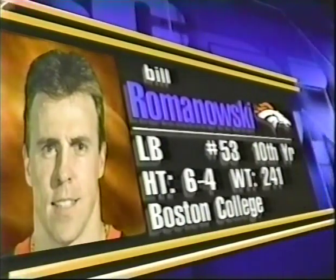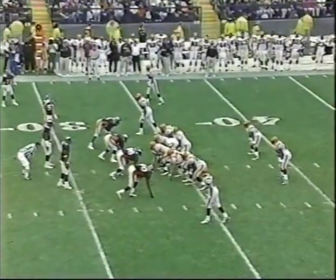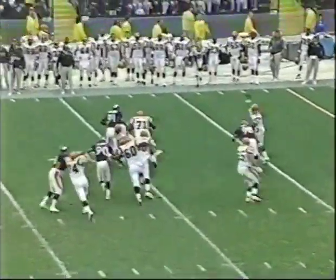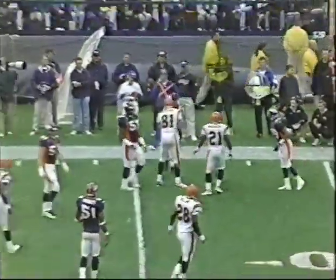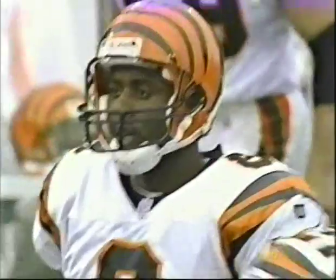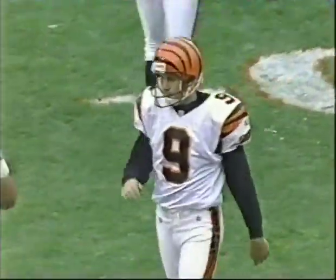Bill Romanowski, 6'4", 240 pounds out of Boston College. Darnay Scott goes wide to the far side. Pickens on the near side. A lot of business on third and long. Pickens with a crossing pattern — sliding grab at the 26-yard line, maybe the 25. Still about five or six yards shy of the first down.